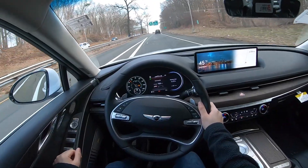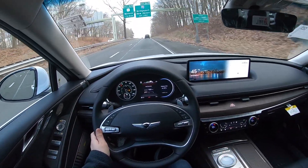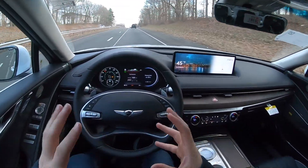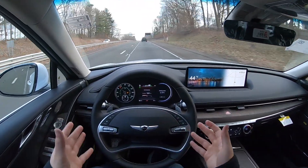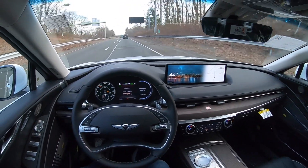It does have a torque steer limit — it's not going to handle every single input. So you have to keep your eyes on the road at all times. Yes, it is a great system, but you have to keep your eyes on the road 24/7.